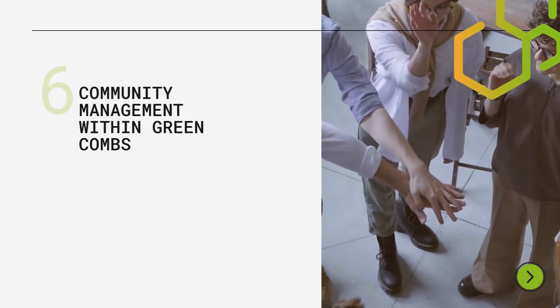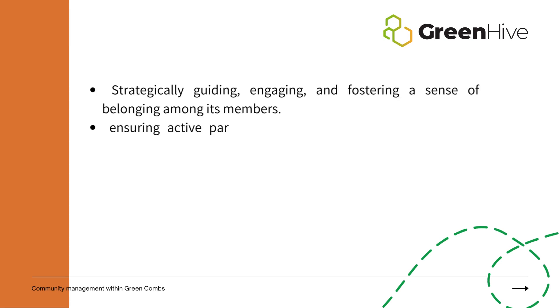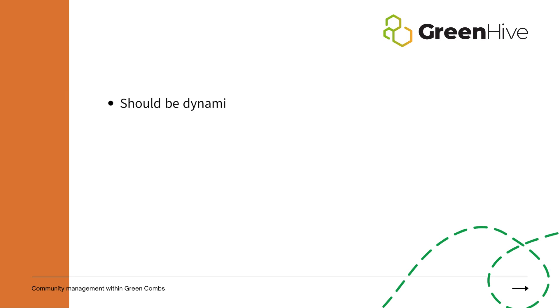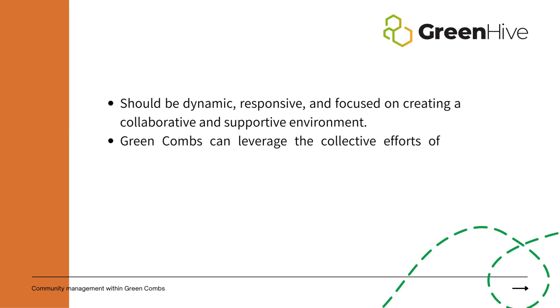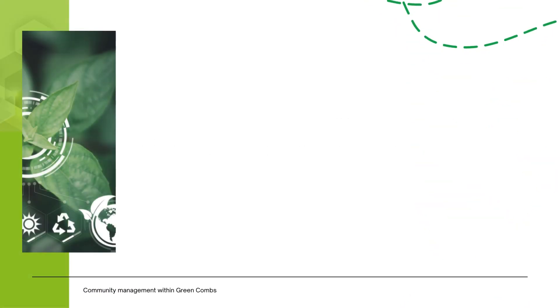Community management in Green Combs is crucial for fostering belonging and engagement. It ensures active participation and collaboration, vital for sustainability initiative success. Dynamic and responsive management creates a supportive environment promoting collaboration. Strong community connections leverage collective efforts to achieve sustainable outcomes, and effective management positively impacts the local ecosystem.